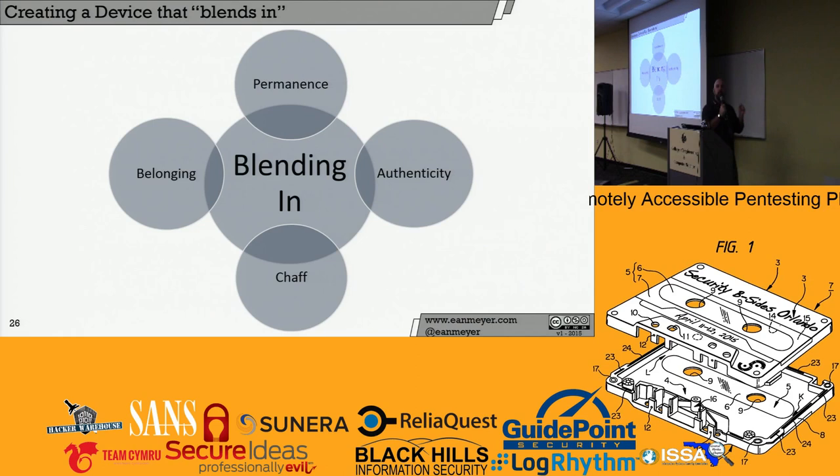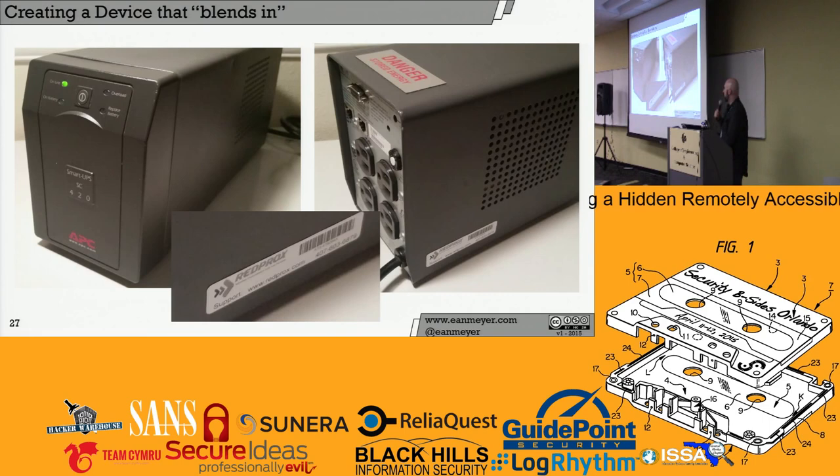You need belonging — don't put in a beige UPS if your target is using all modern APC devices. Get an idea of the environment. If they use all products from one major vendor, don't drop in a competitor's device — it's going to look weird. And authenticity — it's got to look real, like a real device the person is used to seeing. Generic devices are just as bad as devices that look like they don't belong in the environment.